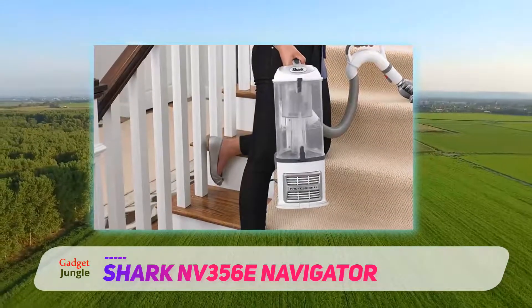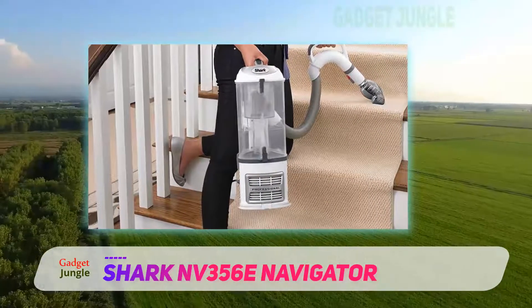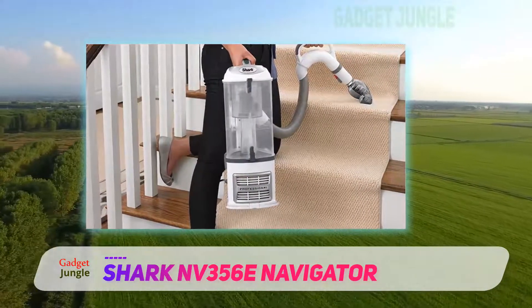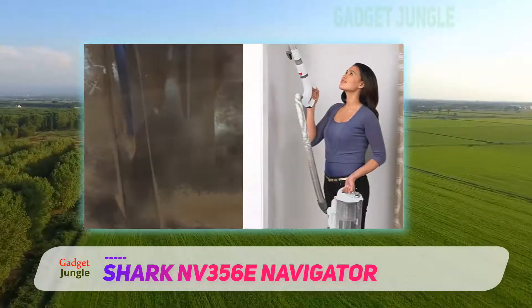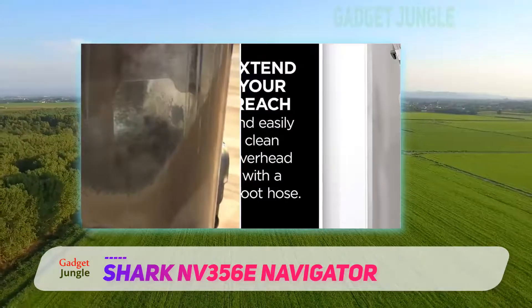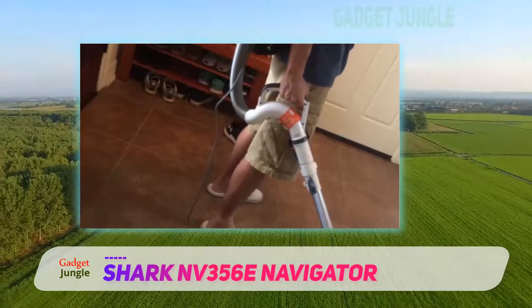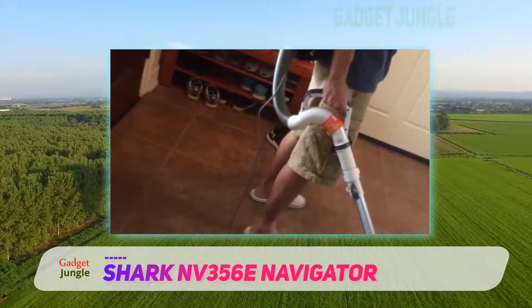The swivel steering makes it easy to maneuver, and the detachable portable canister is ideal for hard-to-reach places. Of course, the bagless vacuum isn't completely perfect — some users have warned that it tips easily, especially when using the wand attachments. But overall, customers rave about how much dirt, dust, and hair the Shark Navigator can pick up.